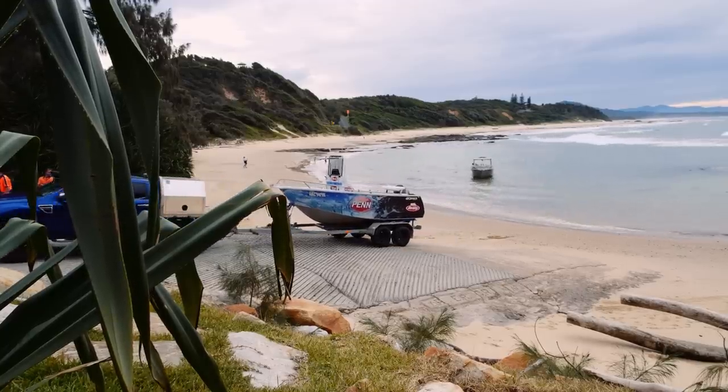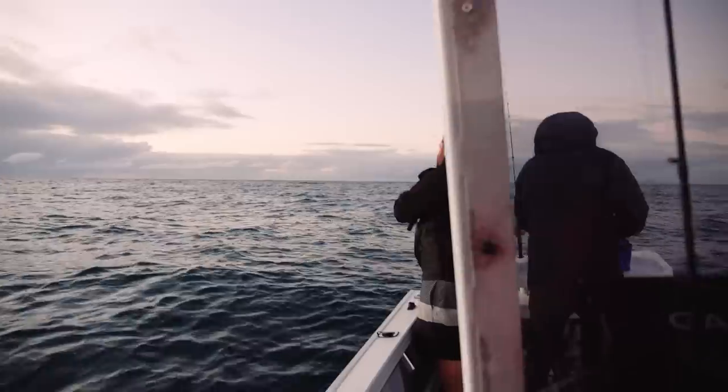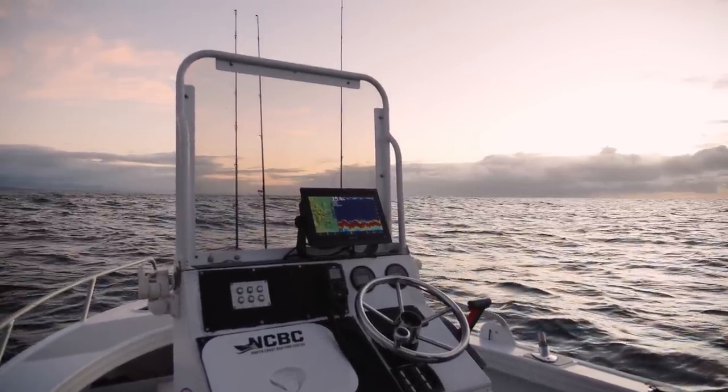It's got a 6mm hull bottom, self-draining deck, and it is a wet ride — that's the centre console. It's perfect for here. It's not too big, not too small. On a good day you can go out and chase marlin and stuff out wide on the shelf, and then just tuck in here and catch snapper when it's a little bit nasty.